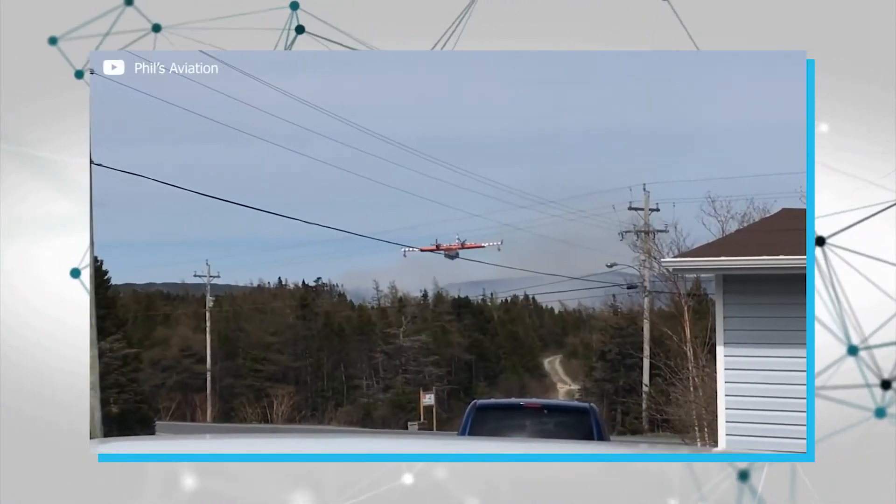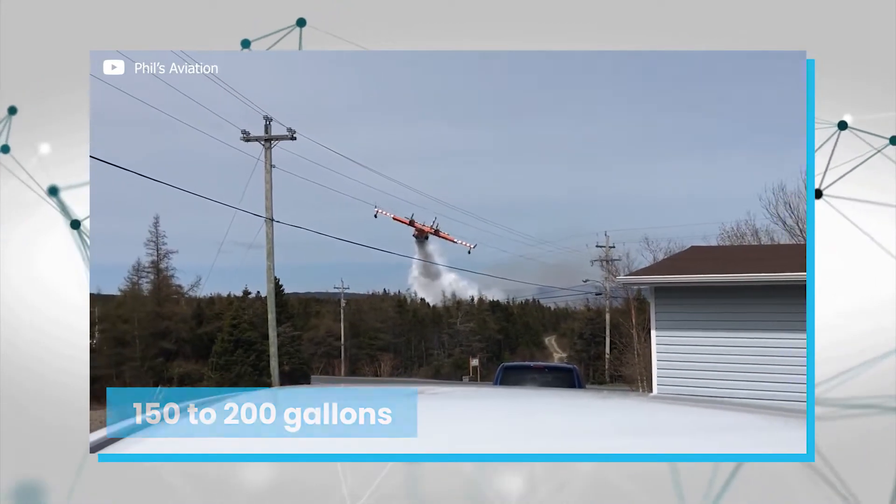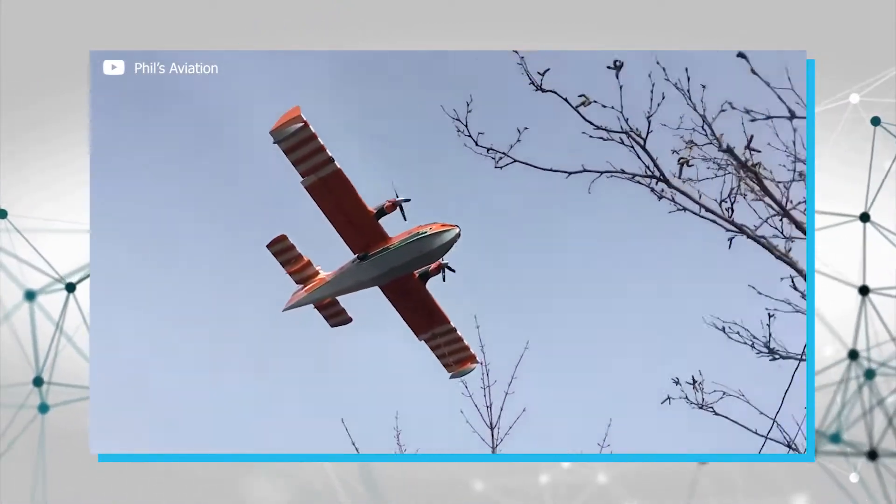Firefighting planes dropped water in amounts of 150 to 200 gallons at a time. In today's world it may not have been the most efficient, but it was the most they could do at the time.